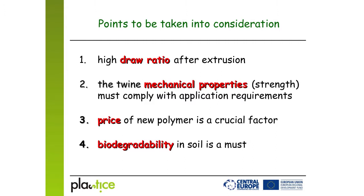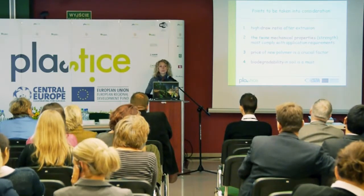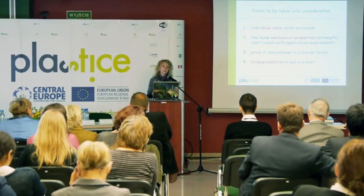To conclude, there are four main points to take into consideration if you want to switch your production from polypropylene to a biodegradable polymer for twine production: draw ratio, mechanical properties of the final twine, price of the new polymer, and biodegradability in soil. Regarding price, polypropylene currently costs about one euro per kilo.